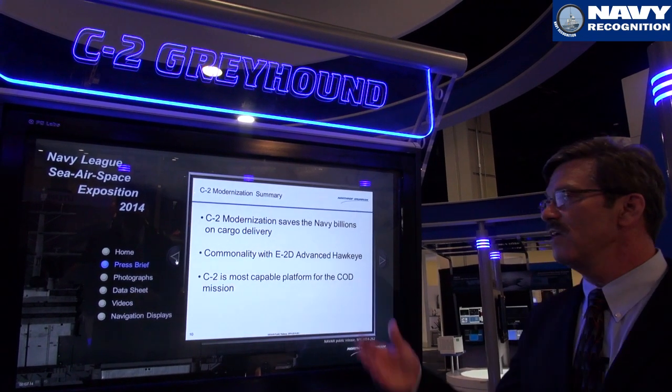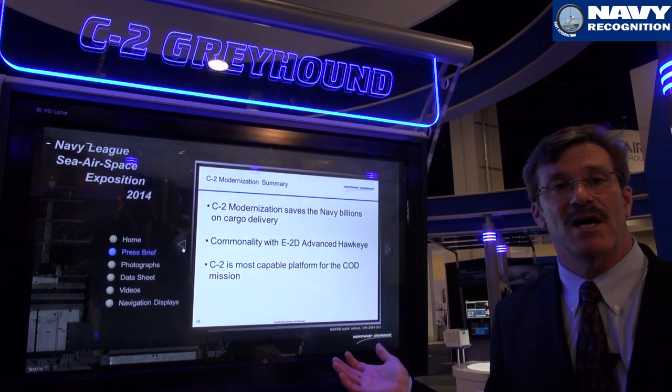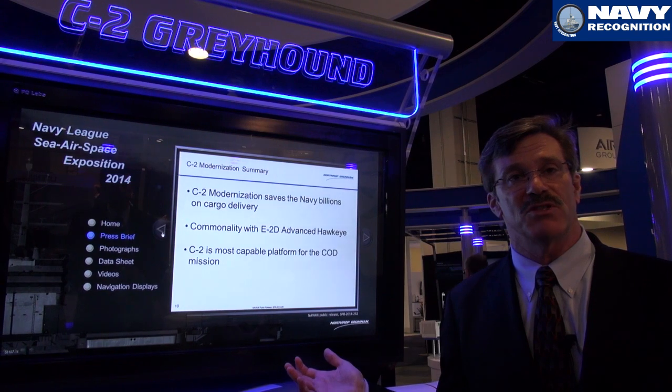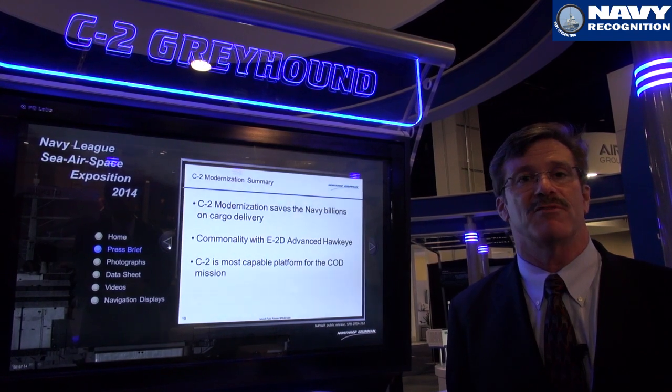C-2 modernization is going to save the US Navy billions of dollars in carrier onboard delivery. Its commonality with the E-2D is key. The Northrop Grumman team is extremely proud to support the US Navy and other foreign countries in flying our aircraft around the world.